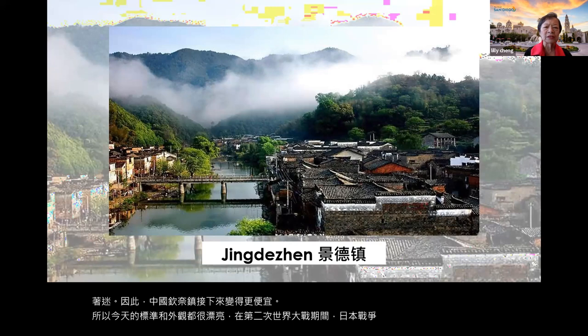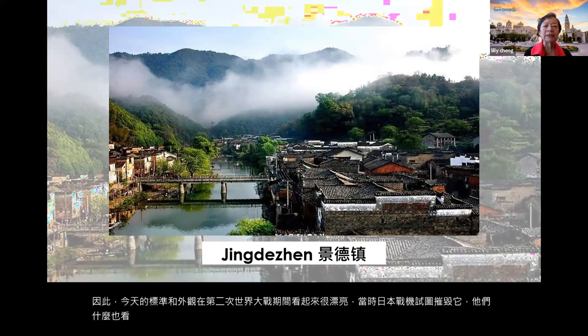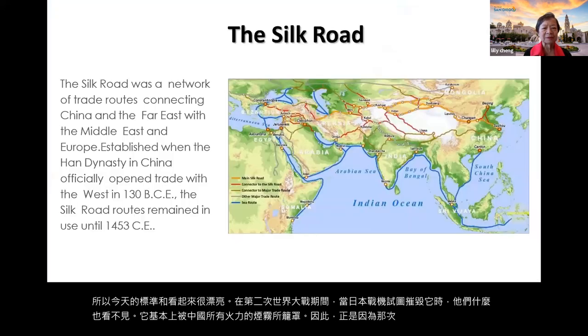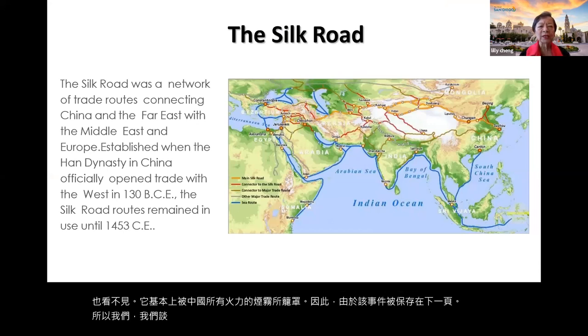Today's Jingdezhen looks beautiful. During the Second World War, when Japanese warplanes were trying to destroy Jingdezhen, they couldn't see anything — it was basically shrouded in smoke from all the firing of china kilns. Because of that, Jingdezhen was saved.